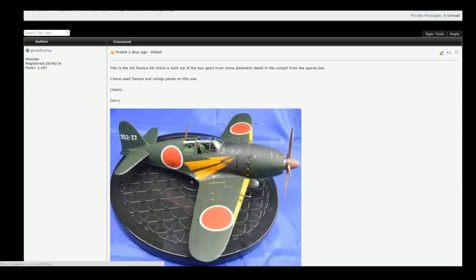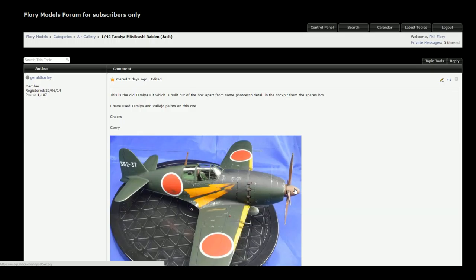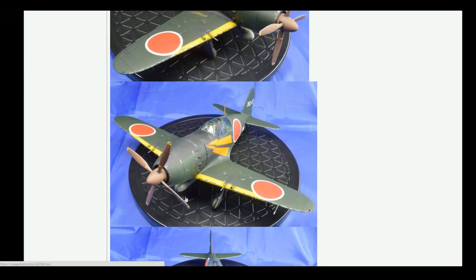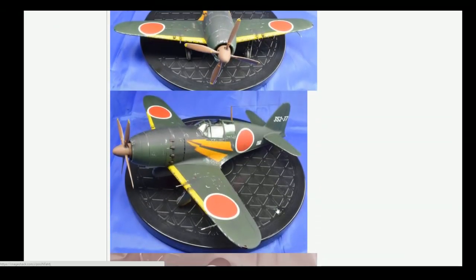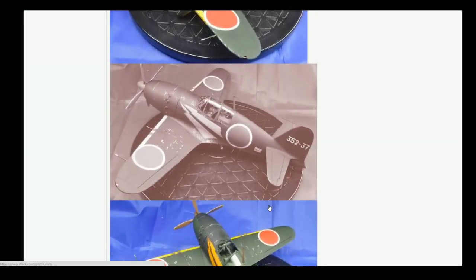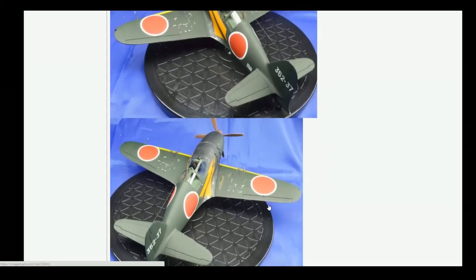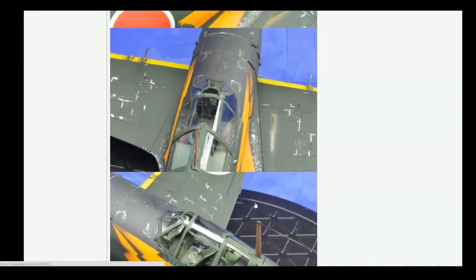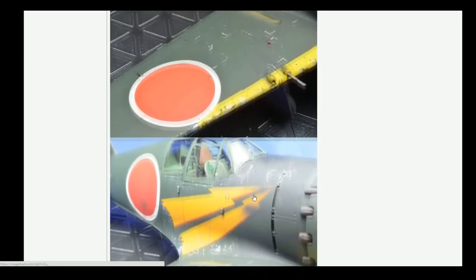Another one that took my eye was Gerald's Raiden — Tamiya's 1/48 kit. I love the little subtle chipping on this. They were always very chippy aircraft because of the environment they were in. It's got great scale presence — if it was on just a piece of paper or mini diorama, it would be very hard to judge scale. Beautifully done with some nice little touches, and the chipping is very subtle and works really, really nicely. Great job on that one.